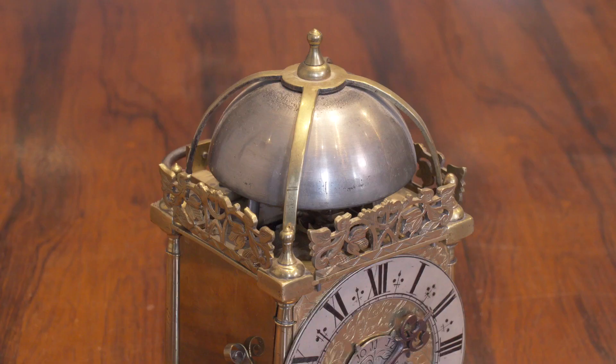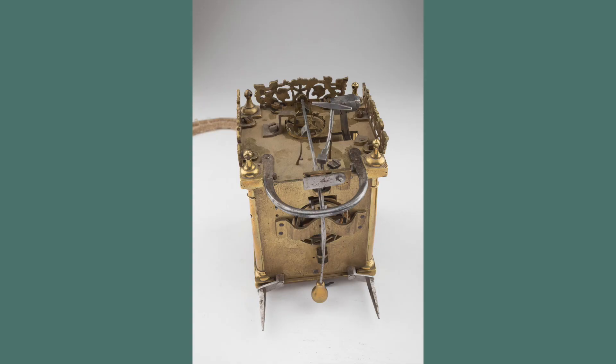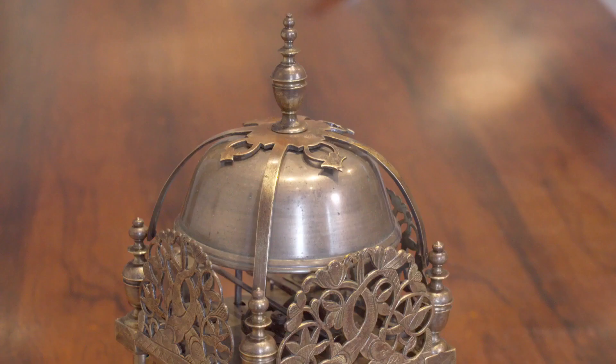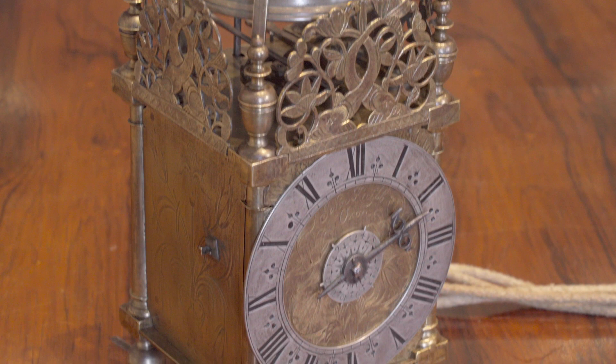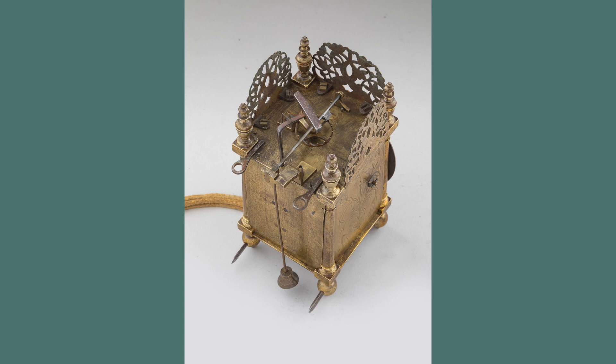There are also two rare lantern clocks. The tiny miniature example is by Joseph Nibb with hour strike, alarm and the original verge escapement. The slightly larger timepiece, with alarm, is by his younger brother John from his workshops in Oxford. It also has the original verge escapement and importantly, it's illustrated in the Nibb family clockmaker's book.